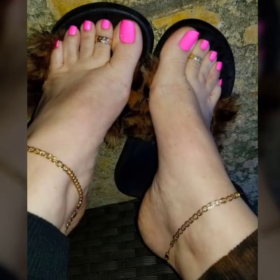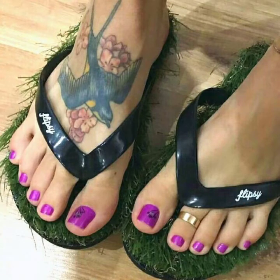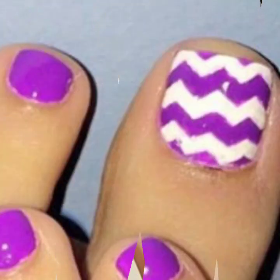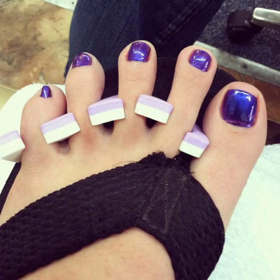Look at this — some are so beautiful, some are so pretty. All over, pretty toenails in little colors, all beautiful. I think you like my video.